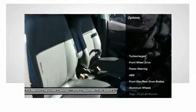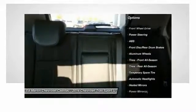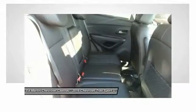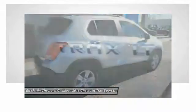Here are some of this vehicle's great options: keyless entry, steering wheel audio controls, anti-lock braking system, remote engine start, stability control, traction control, Bluetooth, driver airbag, power steering, and adjustable steering wheel.